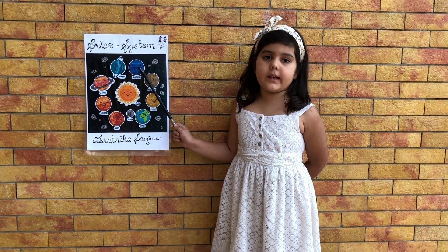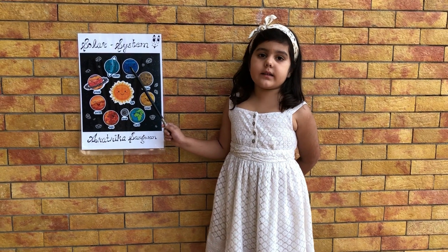Neptune is the last planet in our solar system. It has 13 moons.